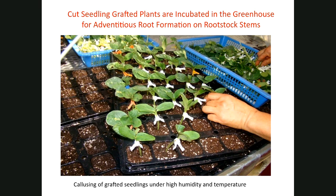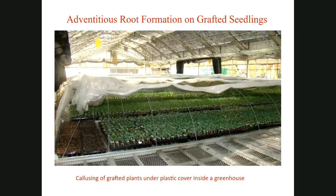This shows a cut graft with scion and rootstock. The rootstock stem is stuck into a cell pack, then incubated with high humidity and lower light intensity for callusing. When I visited this greenhouse in Korea, they were producing about 2.5 million grafted plants a year — a large operation with very good success.